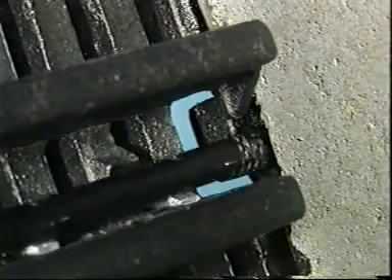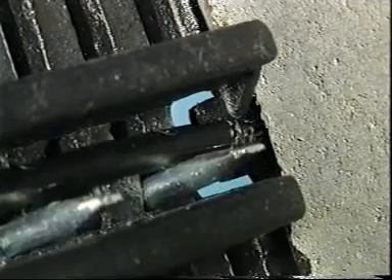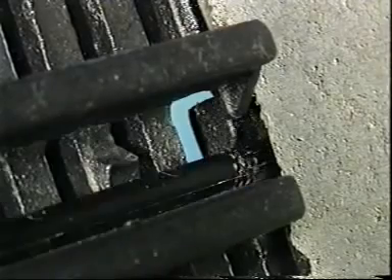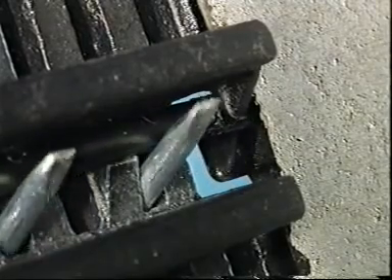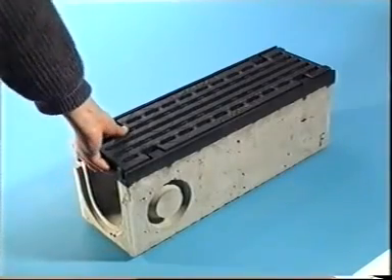This is how it looks from below. The special lever slides the locking rod under the protection of the edge protector and presses it into the hooks on the grid. It fits. Drain cover and gutter become a rigid unit.